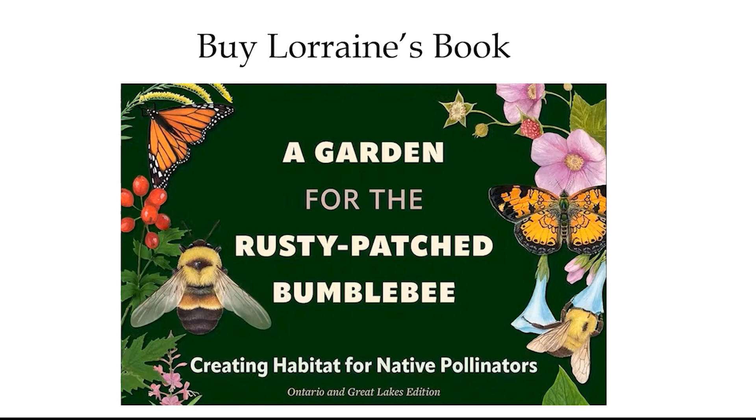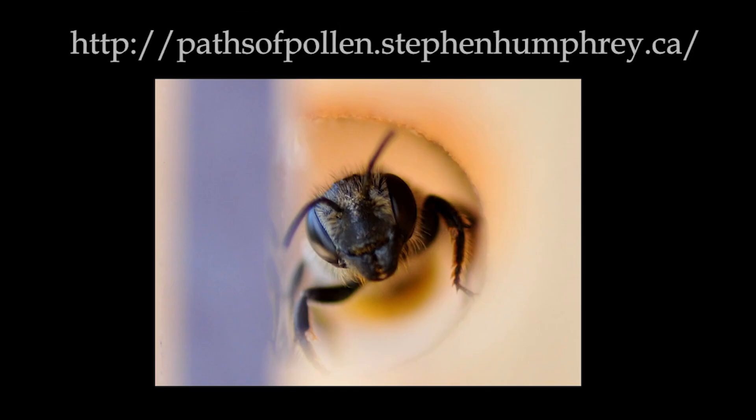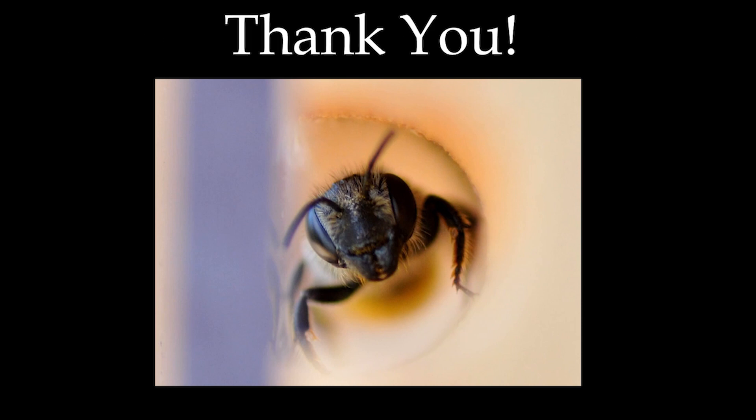You could buy Lorraine Johnson's book — I missed her talk last month — 'A Garden for the Rusty Patch Bumblebee,' recently published, with beautiful pencil illustrations and a long, detailed list of everything you might possibly grow. This is the website for my book: pathsofpollen.stephenhumphrey.ca. One thing it does is give you the date for the book launch, which is October 26th. It also gives you a link to the publisher's website if you can't wait — if you buy the book now, there's actually a fairly good discount. Anyway, thank you everybody. Thank you for coming and listening.